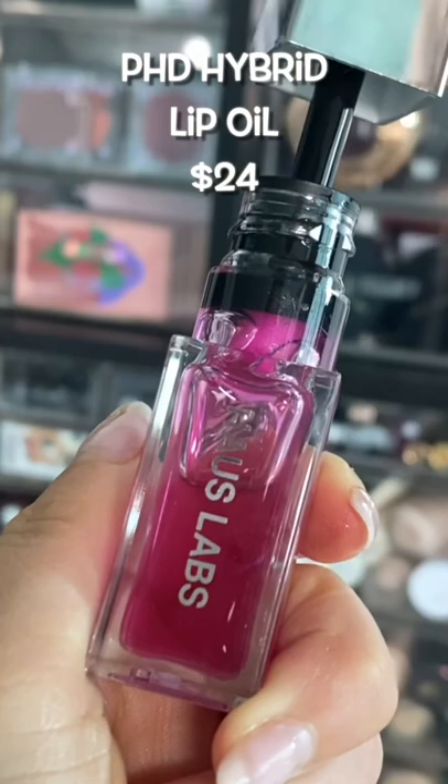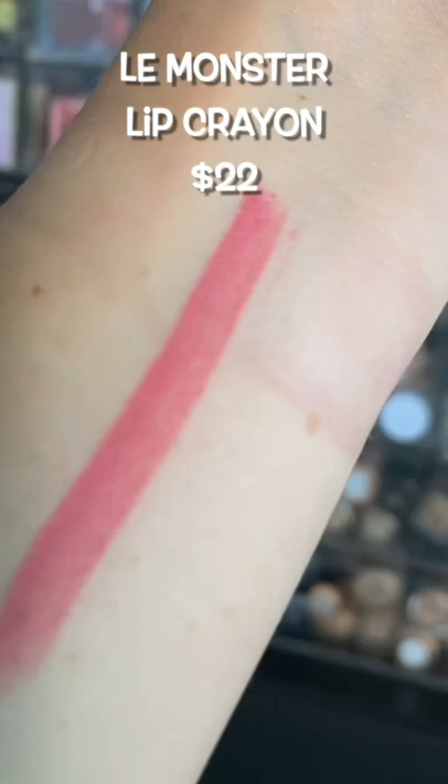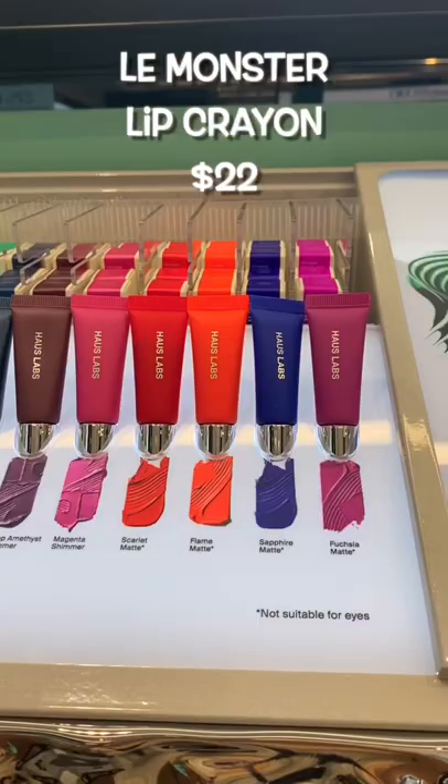The lip crayons are pretty creamy for being a matte formulation and they last a long time, so I like these as well. The pigment paints contain every color under the rainbow that you could imagine. Unfortunately these aren't my favorite — pros are really pigmented and last forever, cons are they dry really fast making it hard to apply and blend.